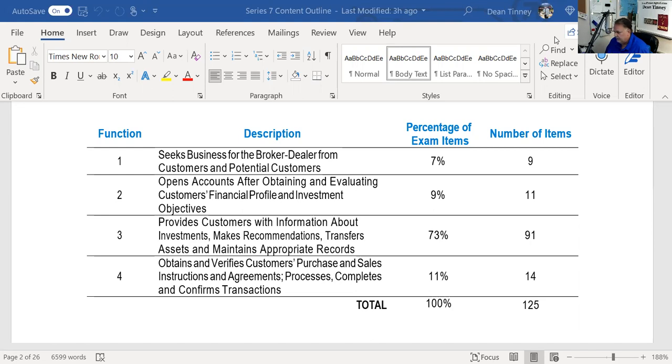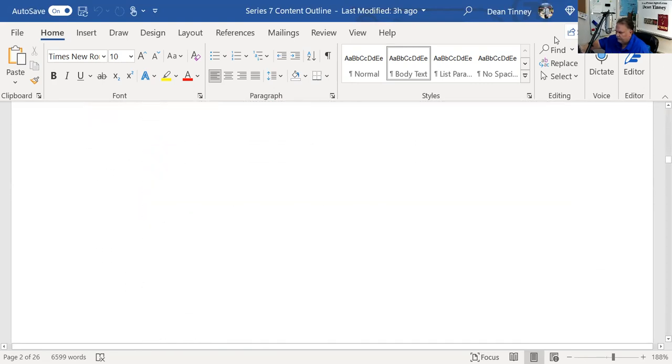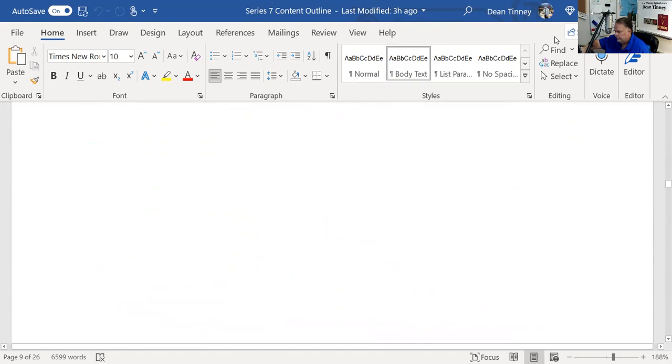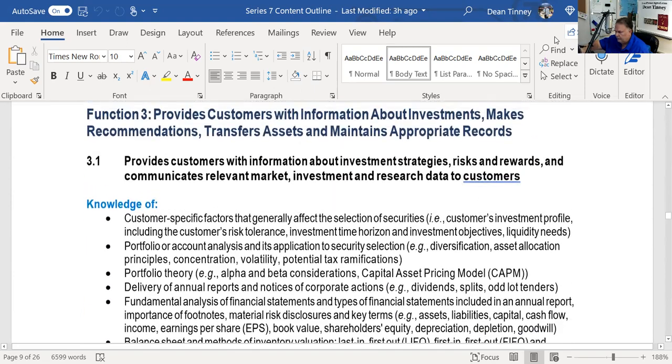This section covers recommendations and investment vehicles — 91 questions total. We've already explicated options in section three, and now we're doing municipal bonds. These explications are no substitute for the lectures; I'd use them as an intellectual inventory. I have about three hours of municipal bond lectures I'm proud of. Today we're in function three: providing customer information about investments and making recommendations.